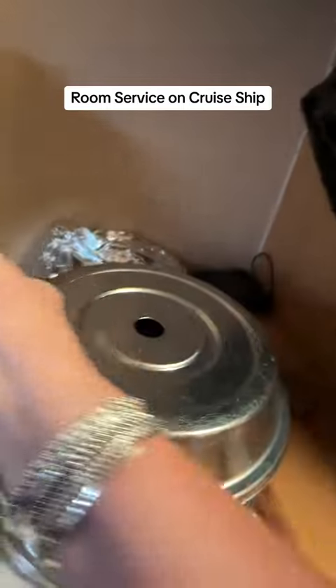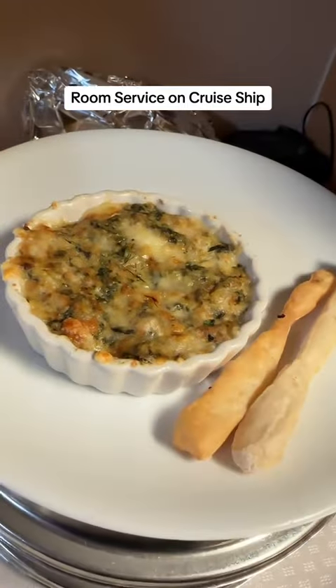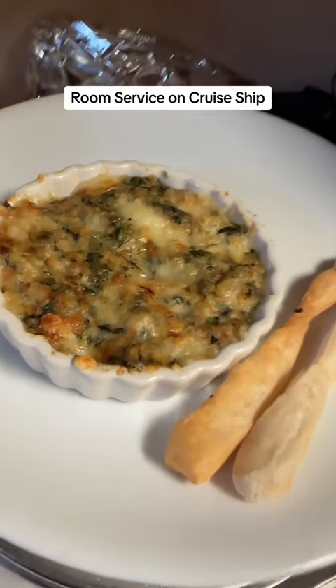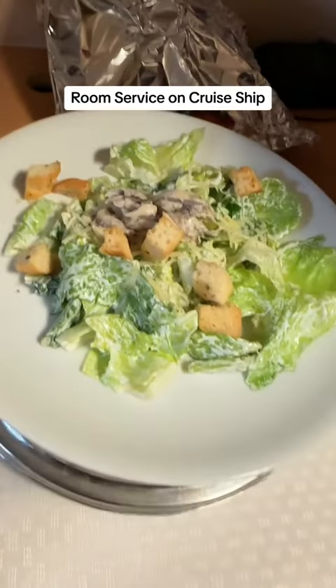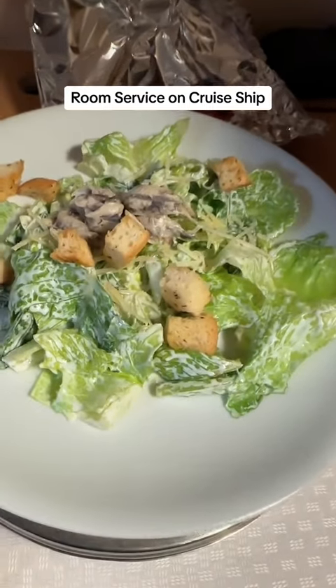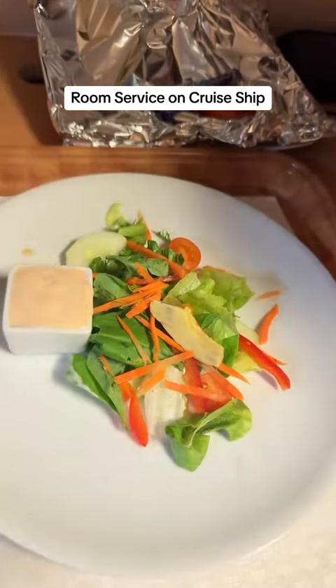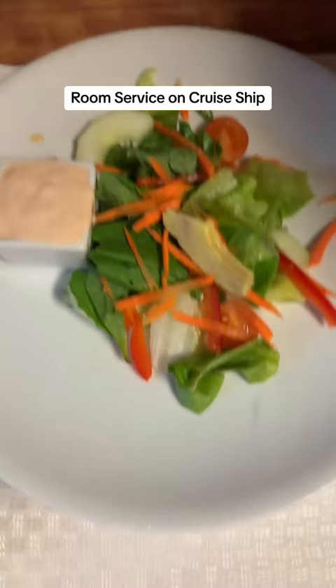This tray has the spinach and artichoke dip — yeah, this looks good. Next plate is a Caesar salad. Oh, they put anchovies on it, I'm gonna have to take those off. Next up we have Pete's salad with Thousand Island dressing.